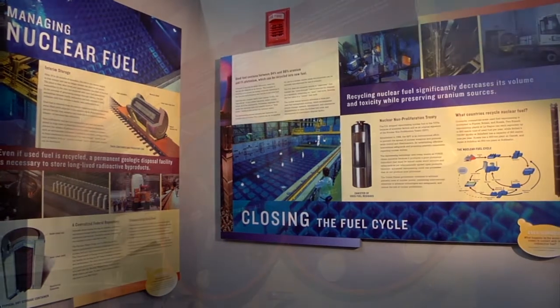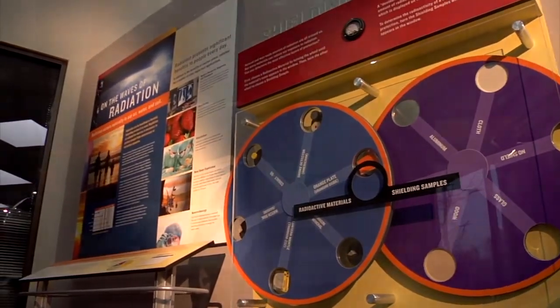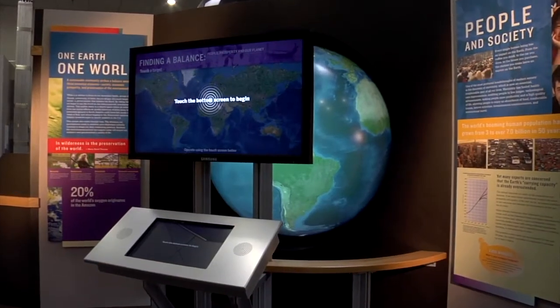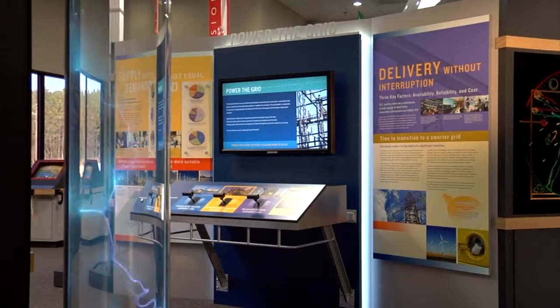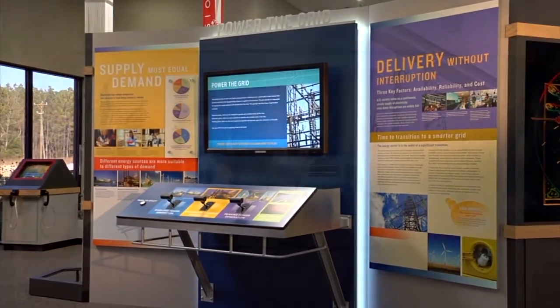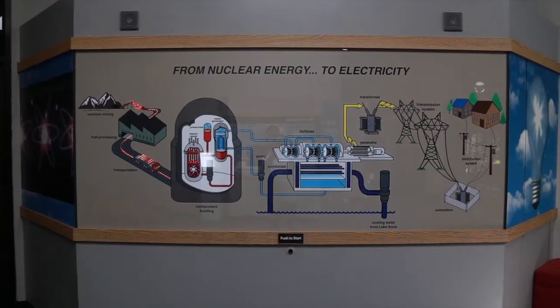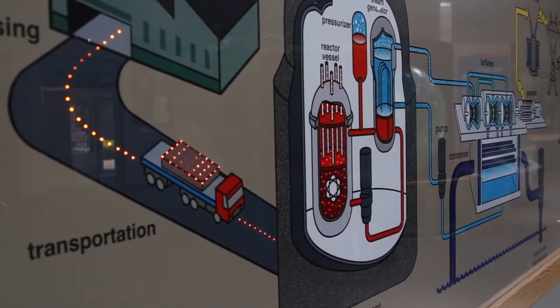State-of-the-art interactive exhibits inform visitors about the safe and efficient use of nuclear energy to power our homes and businesses, as well as the role energy plays in our everyday lives. You can learn how electricity is dispatched to customers, and why a diverse supply of electric generation is necessary, including traditional baseload sources of uranium, fossil, and hydroelectric units.